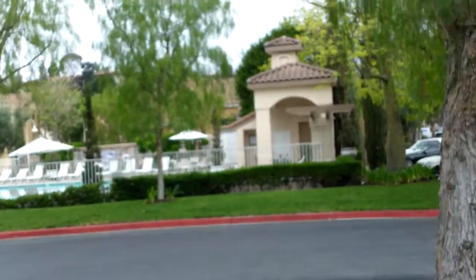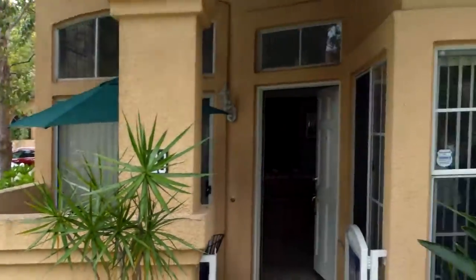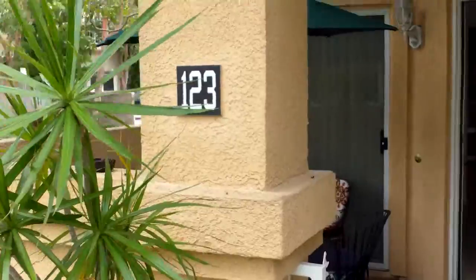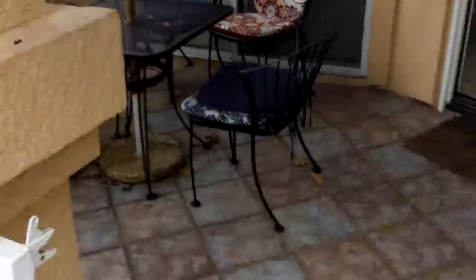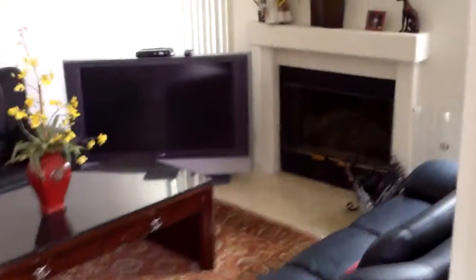All right, we're up in Lugan Audubon. This is 123 Nightingale, listed 539. So you have some colored tile on the patio here. On the inside tile, nice high windows. Tile throughout the living room.